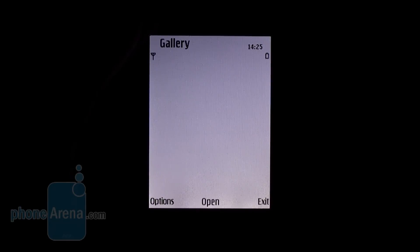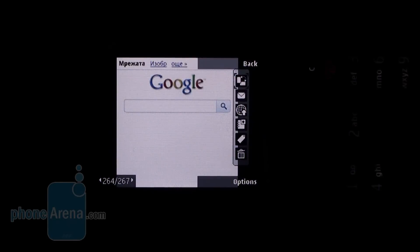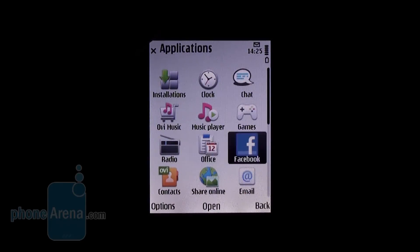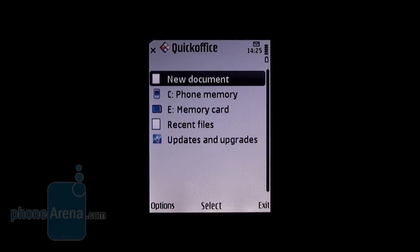Let's jump to the gallery now. Nokia has created a landscape user interface with animated transitions. Here is how you switch between your images, which makes the whole experience a bit nicer. The C5 also comes pre-loaded with quite a few apps. For example you have a Facebook client, and you also have productivity tools like Adobe PDF and Quick Office.